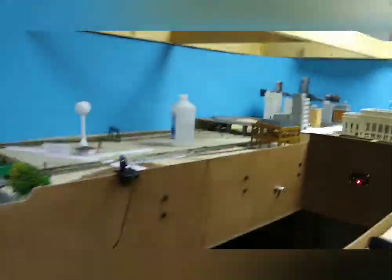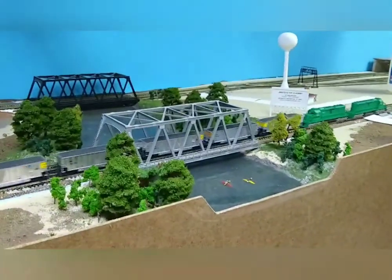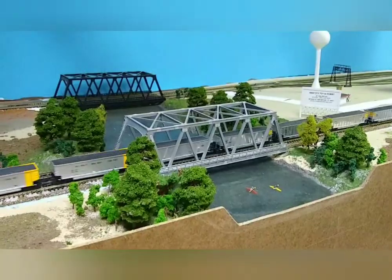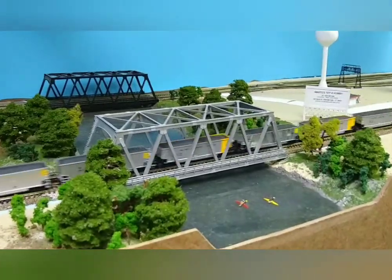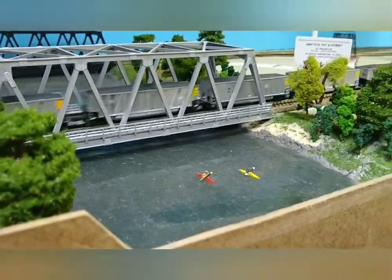One of the first things I actually did was the Elkhorn River here, which is a little dusty at the moment. This is the Bennington Elkhorn Valley Railroad, and Elkhorn is to the west of Omaha. My wife and I actually like to go kayaking, so I made sure to put a couple of kayakers in there.